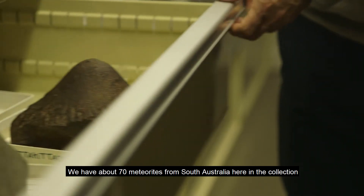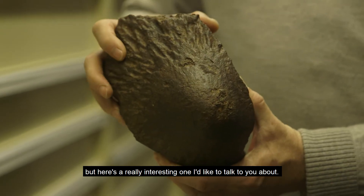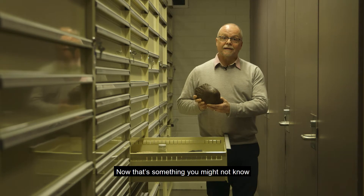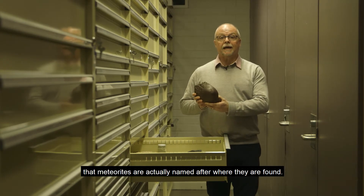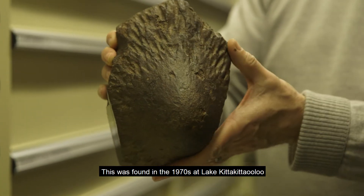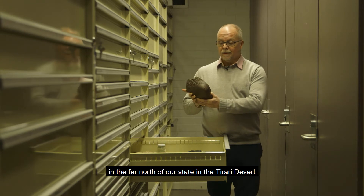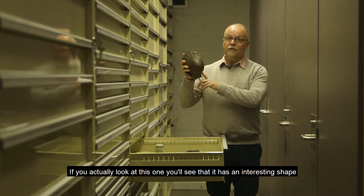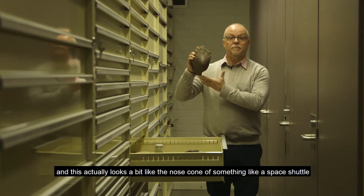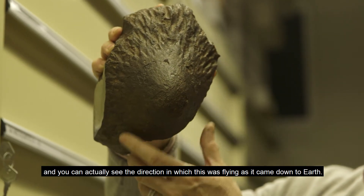We have about 70 meteorites from South Australia in the collection. Here's a really interesting one — this is the Kitakitaulu meteorite. You might not know that meteorites are actually named after where they're found. This was found in the 1970s at Lake Kitakitaulu in the far north of our state in the Tarare Desert. If you look at this one you'll see it has an interesting shape that looks a bit like the nose cone of the Space Shuttle — you can actually see the direction it was flying as it came down to Earth.